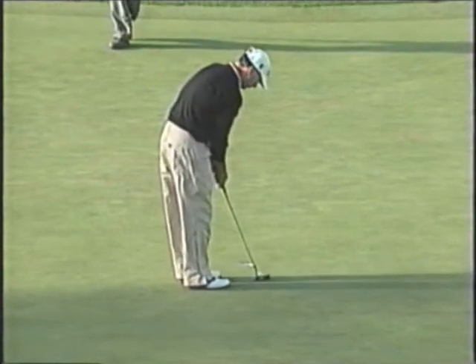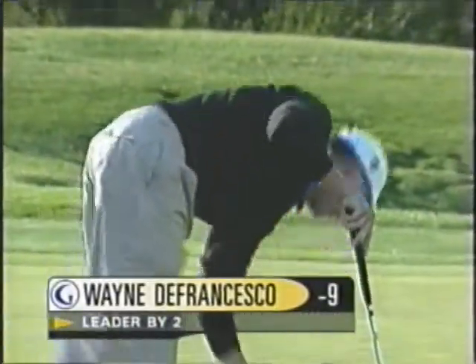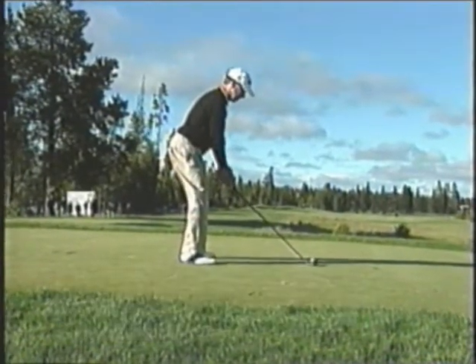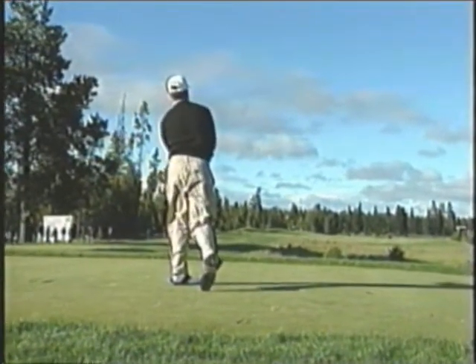The bogey from Mark Brown has given DeFrancisco a smidge of elbow room. He leads by two on this three-shot par five. This is the three wood — that's fine, working the ball right to left on the right side of the fairway.